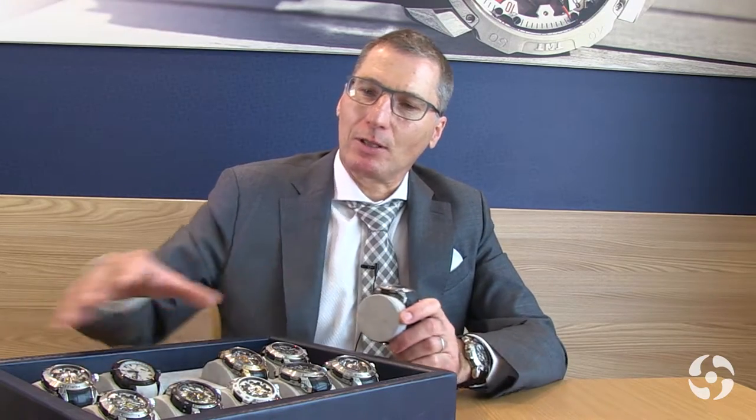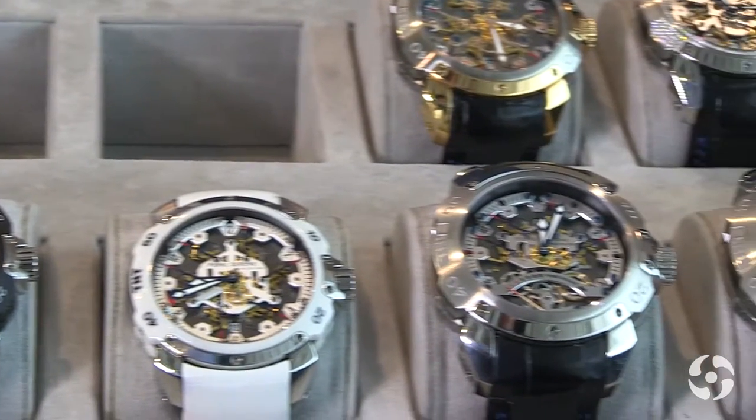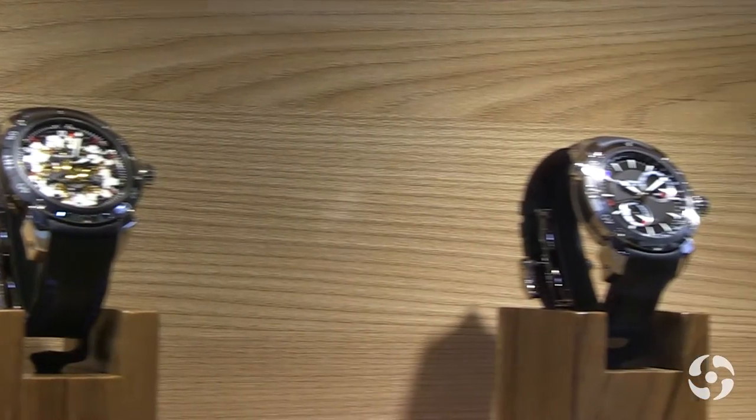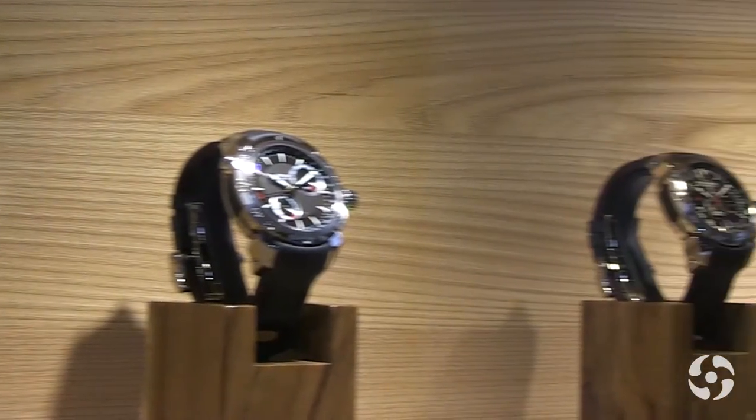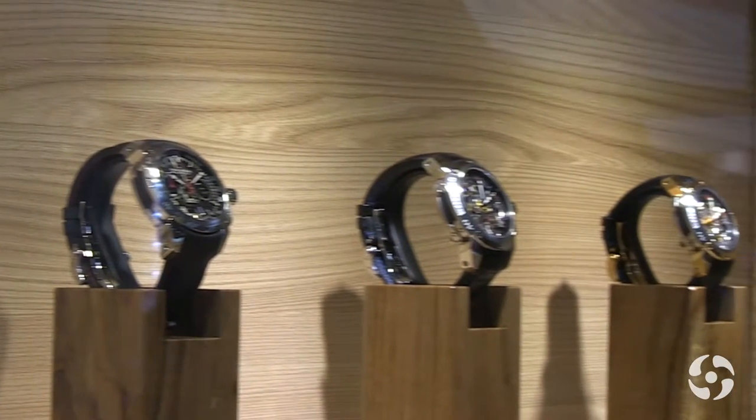This year we have worked on the TNT collection. The TNT collection is what you can see in this tray — it is our sporty case. We decided to make other things than the traditional Royal Retro. Royal Retro is our best seller in terms of sales, with our six retrograde second-hand watch. We have developed this complication now for about seven years.